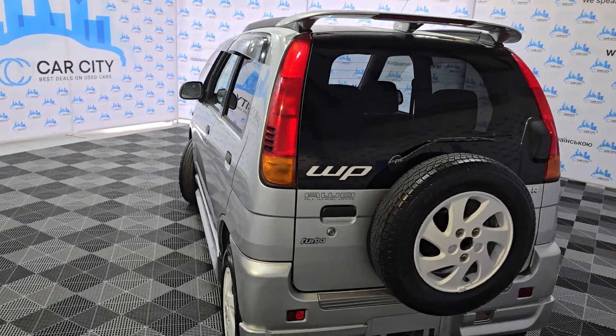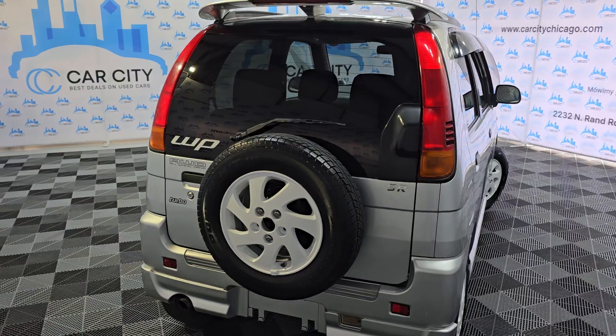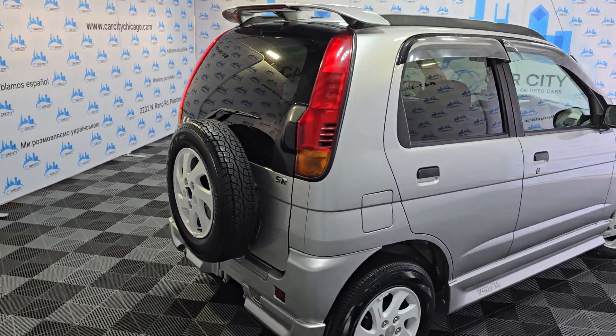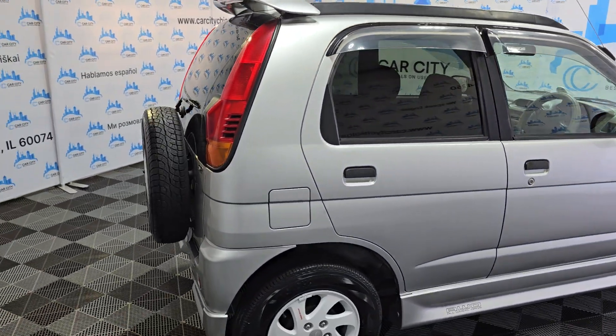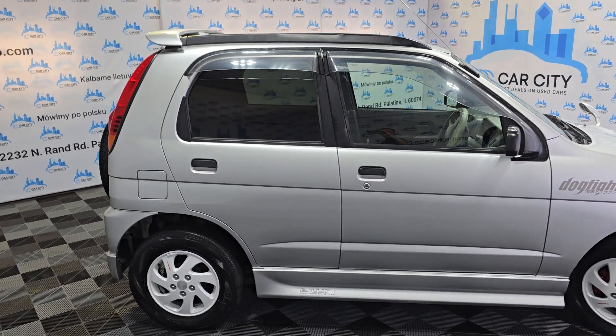All-wheel drive, 5-speed manual, turbo engine. It has 96,000 km on it, which is 59,000 miles.